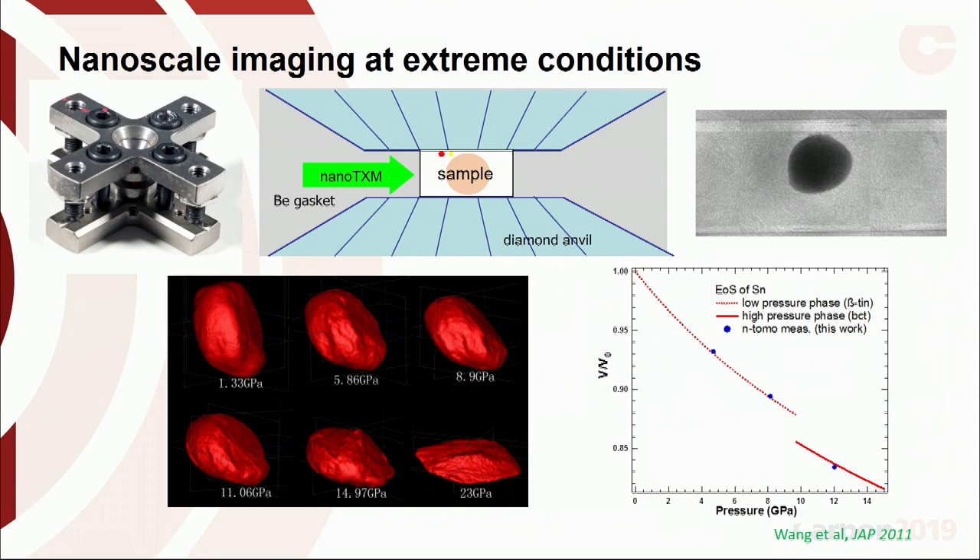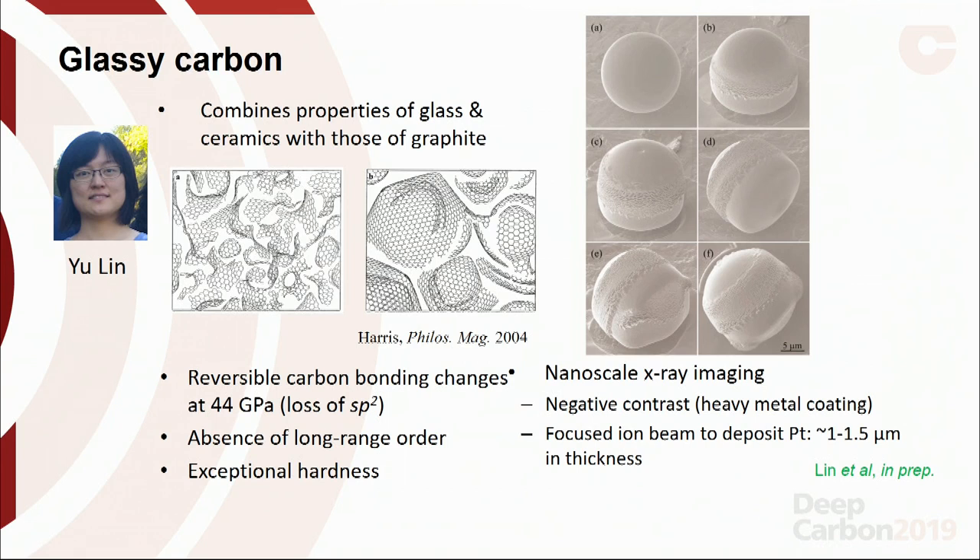We then moved on to glassy carbon — an amorphous material that lacks long-range order, so we can't use diffraction to get the volume and density directly. Instead, we use nanoscale imaging to image and sum up the volume of the sample. This glassy carbon is an amorphous carbon phase, entirely sp2 bonded, based on a fullerene-like structure. Previous measurements showed it undergoes bonding changes at high pressure — a loss of sp2 bonding and conversion to sp3 — remaining amorphous but becoming exceptionally hard. We wanted to see how the density was changing with these bonding changes.